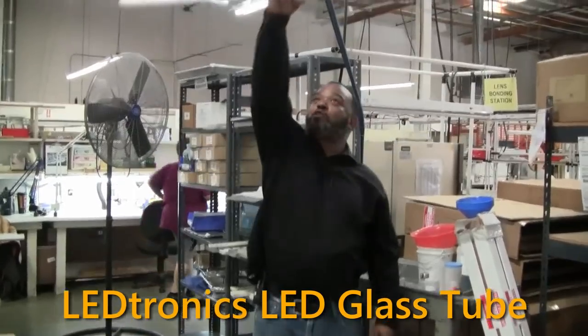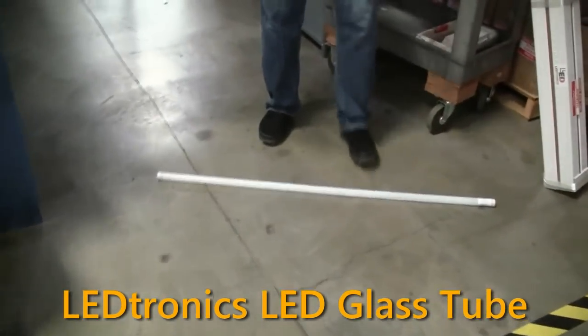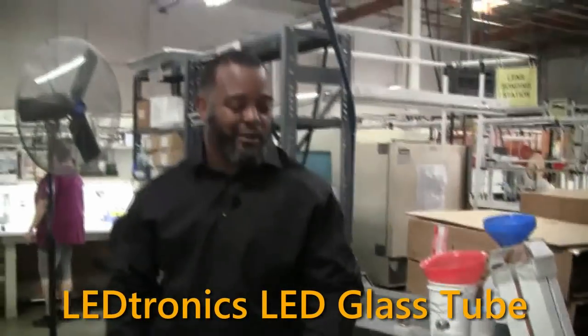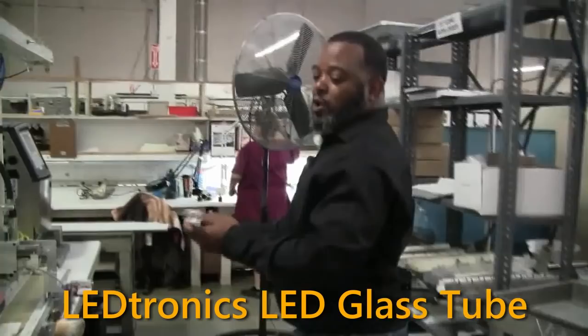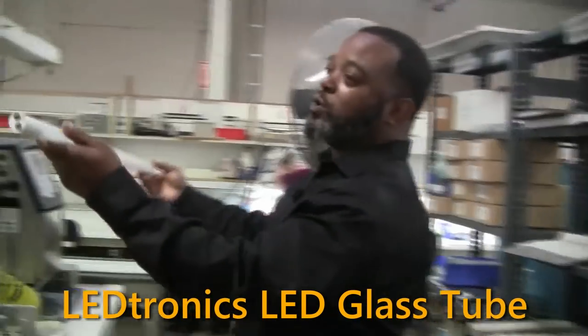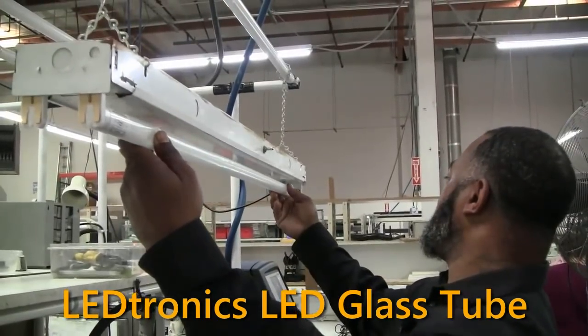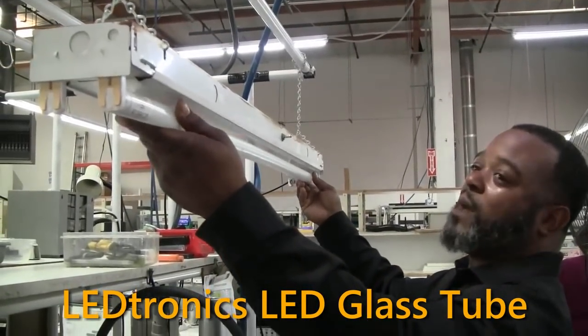With our glass tube, you can drop it from here as you're installing it. I know what you're thinking — it's a glass tube, how can it possibly work? But the quality of our glass tube — let's plug this thing in and watch it do its magic.